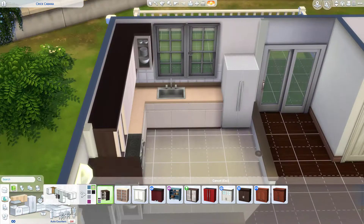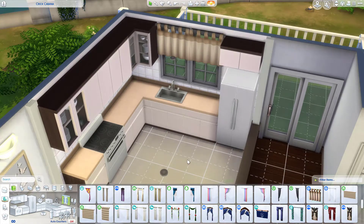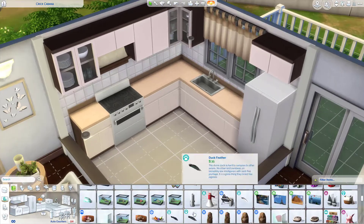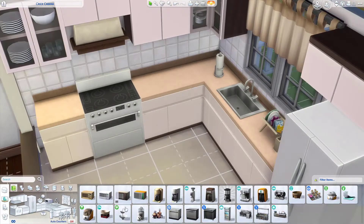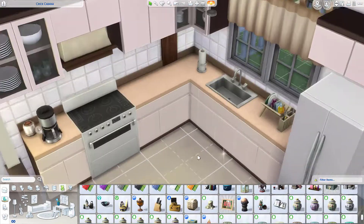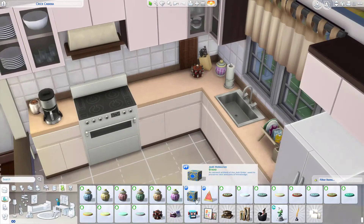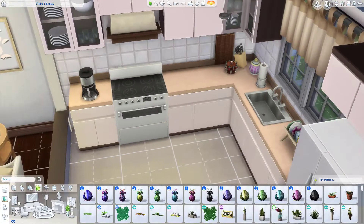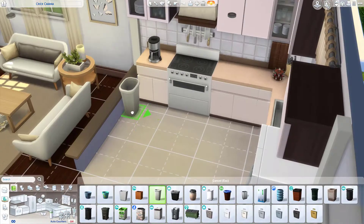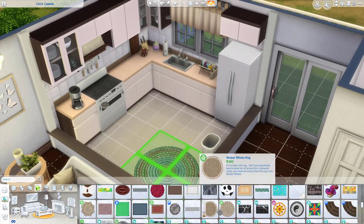As time goes on the clutter will obviously start to disappear because he's also going to have people here, and he can't necessarily have all his documents about the crime organization just sitting in his living room. But for right now I figured he was definitely super immersed in his work, so there's random unorganized documents everywhere. I also wanted to make sure there was a coffee pot — I definitely thought he didn't sleep all that much and was probably working some pretty late nights.